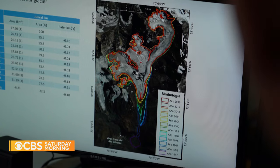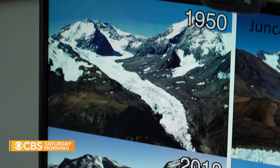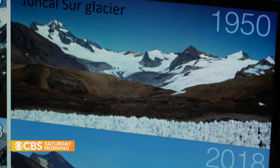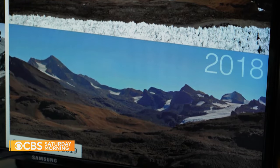Climate change has done anything but. You have Juncal Sur — the same glacier, flowing from right to left. In 2018, you can see Juncal Sur is gone. Andres Rivera is a professor of geography at the University of Chile. He showed us photos of one nearby glacier in the 1950s compared to 2018. He says glaciers have seen ups and downs driven by natural variations in climate, but this is something else.